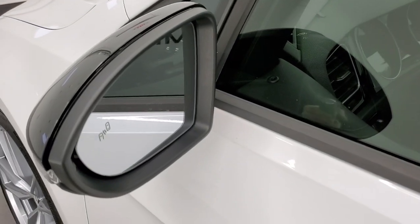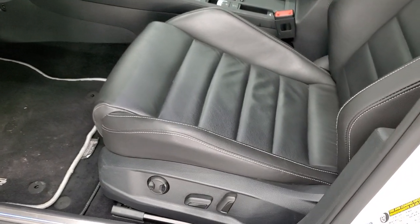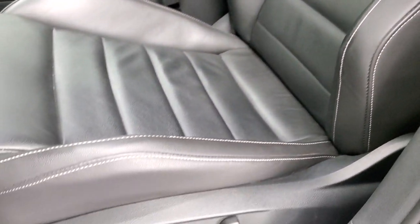It does come with blind spot monitoring with built-in directional signals. Inside, the R package gives you the black leather interior — you get the R stitched into the backrest, side curtain airbags, powered driver's seat with lumbar. This one comes with two sets of floor mats: just the stock mats and then the R floor mats in here as well.